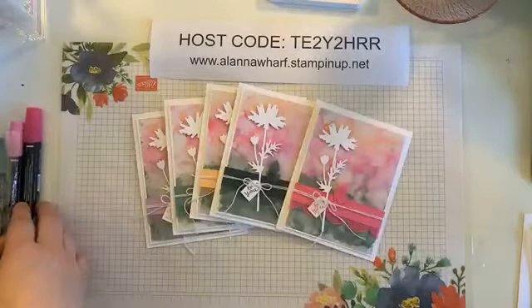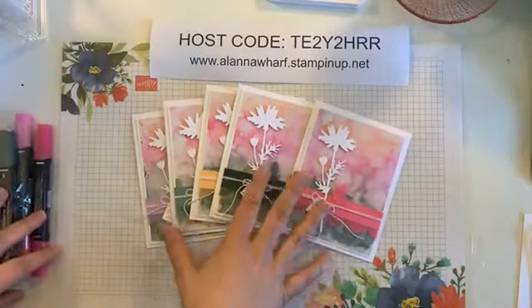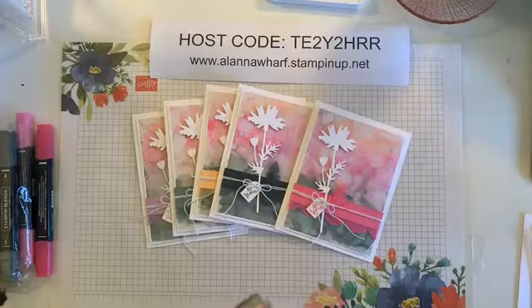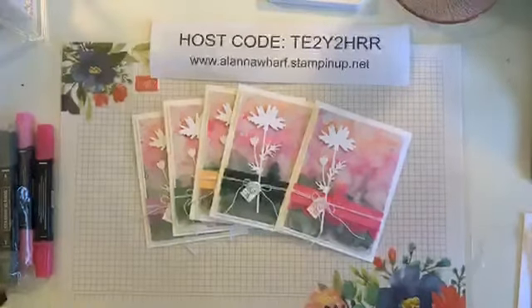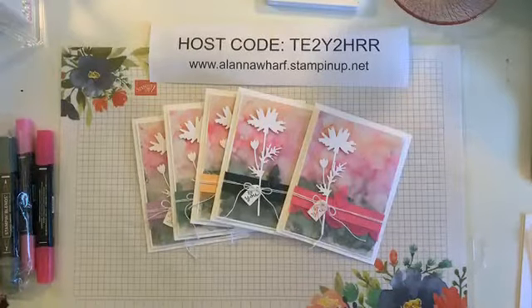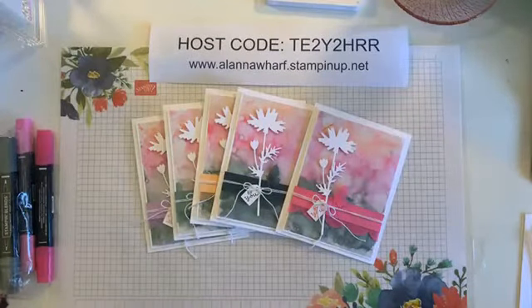Hopefully some of you will get to join me to see what we're doing here to create this card. I will leave the replay up so you can still watch it later even if you don't get a chance to hop on this afternoon. While I give you guys a chance to hop on, I thought I would see if anybody has any requests to see product from the new catalog.